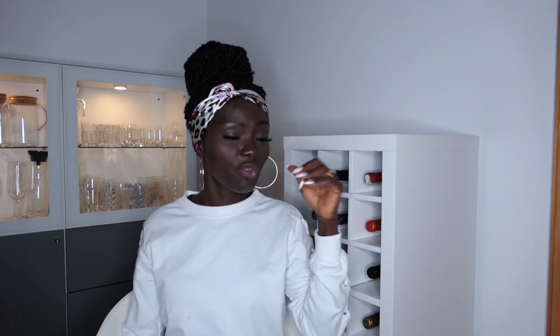My face looks tired. I'm tired and the reality is I am tired. It's almost 8:30 PM and I am tired, but we've got to do this.